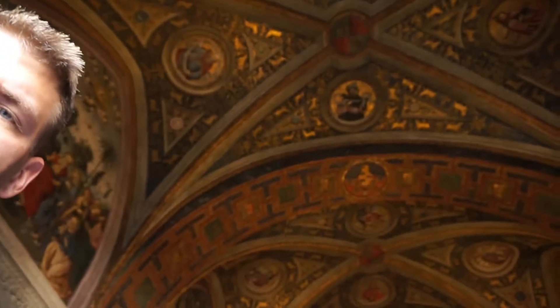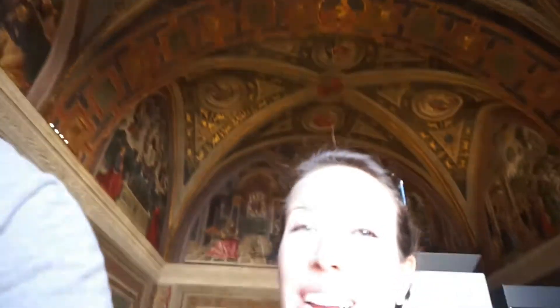There are so many of these rooms in the Vatican that people keep missing, because they're trying to run straight for the Sistine Chapel. They are incredible — it's insane, and there are no crowds here.